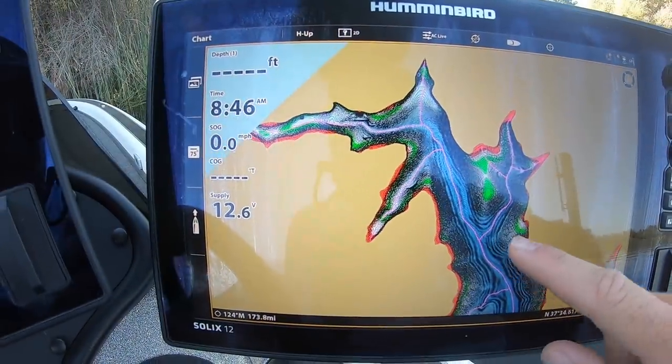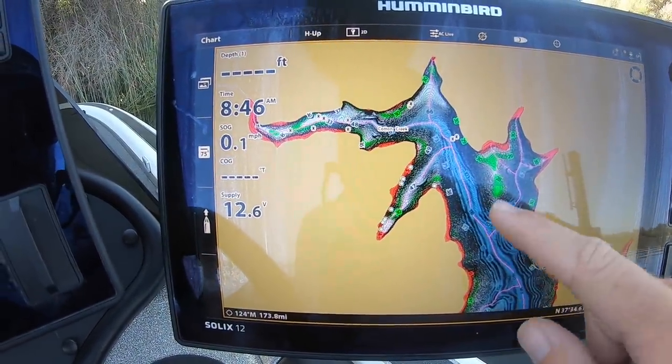Hey you guys, Matt Allen here. Welcome back to Tactical Bassin. Today we are talking about where these bass go during the early fall transition. It's not fall yet, but it's not quite summer. Those cool nights are starting to happen, things are changing at the lake. You're already starting to notice a shift in the bait fish and a shift in the bass. So today we're going to talk about where those fish are going and how to catch them.